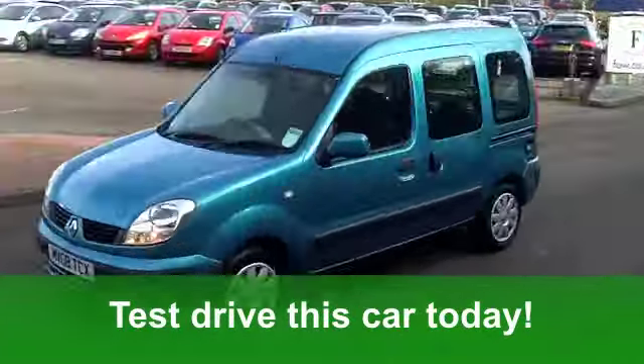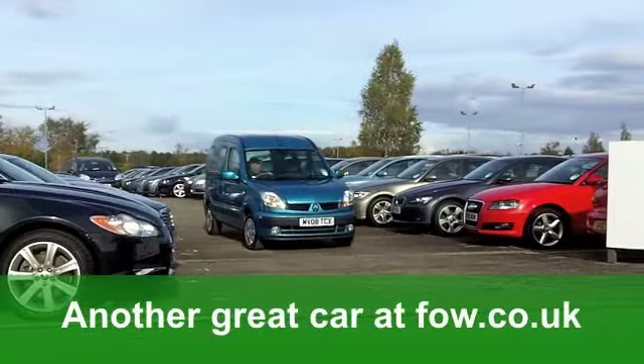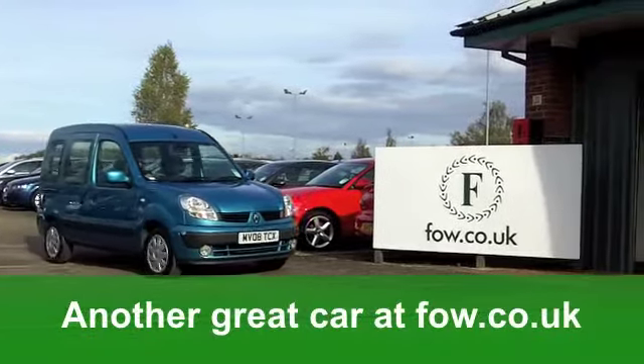You've also got a CD player to keep you entertained. The running costs on these cars — well, you'll get a combined 35 miles per gallon. Six months' road tax, just a bit over £100.